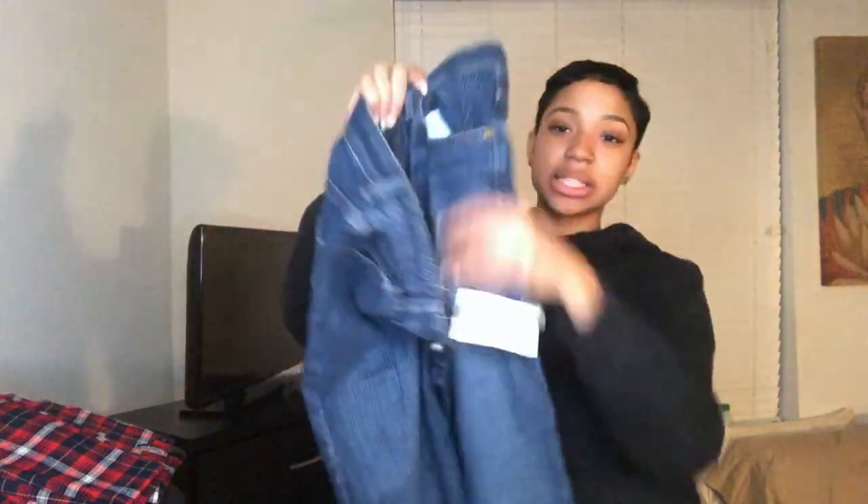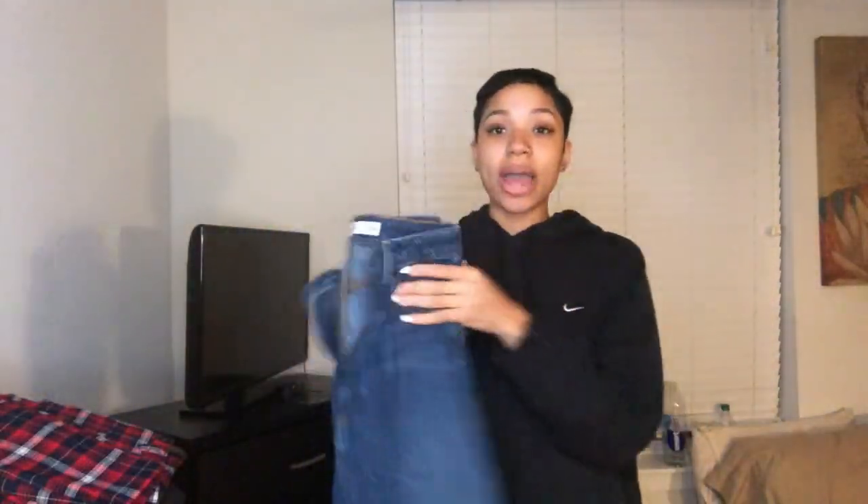Next, I got some mom jeans with a nice lines print, high-waisted — I only wear high-waisted pants because I'm tall. It's essential to have a pattern pant, and honestly you can never have enough jeans because each pair gives you a different look.